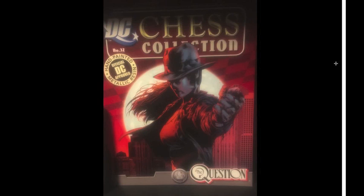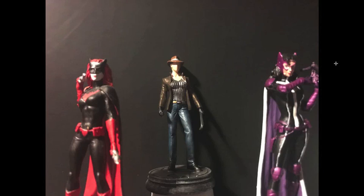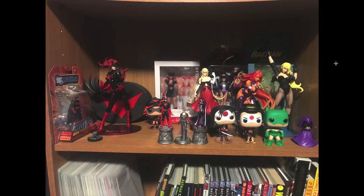Now we're on the miscellaneous section — stuff that isn't comics and might not even be superhero related. I picked up the Question and Huntress chess pieces — pretty interesting. Gotta have all three of them sitting together. I had originally been displaying them until Batwoman fell over and her head came off, so now she's on a much sturdier surface. All my Batwoman stuff except for the action figures are out, and all my Kotobukiya stuff is out.